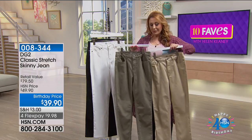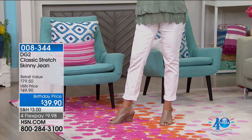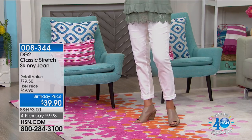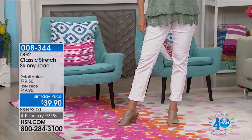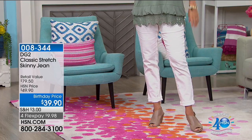Laura, who is a new model here at HSN, is joining me in 10 Faves. She's a size eight, rolled up in the white looking cute. She has the top that I have on, which is from Daisy Fuentes and coming up in 10 Faves. I'm absolutely in love with this top — how cute and flattering. She's wearing a medium in the top.